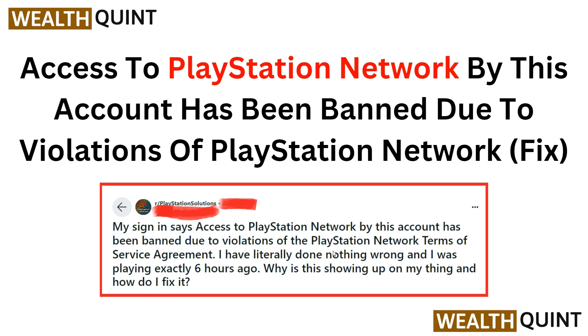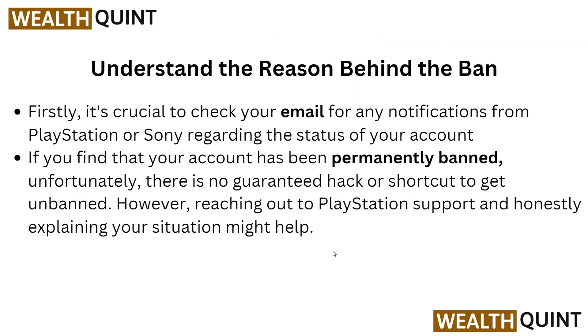Hi everyone, welcome back to the YouTube channel. In this video we will discuss how to resolve the issue of being banned from accessing the PlayStation Network due to a violation. Follow along as we provide you step-by-step instructions on how to fix this problem and regain access to your account.